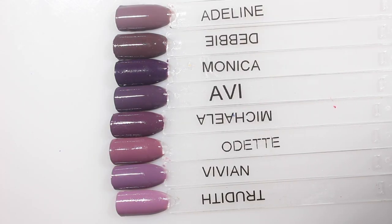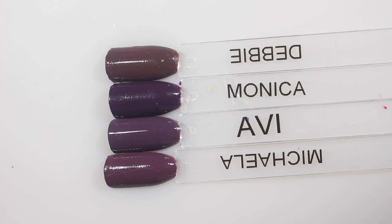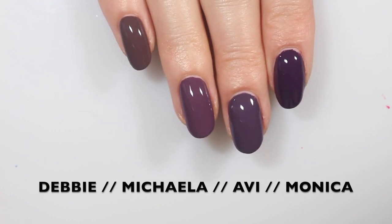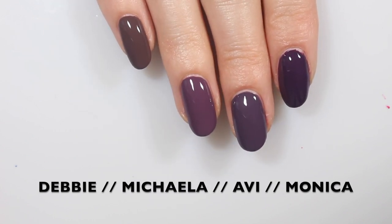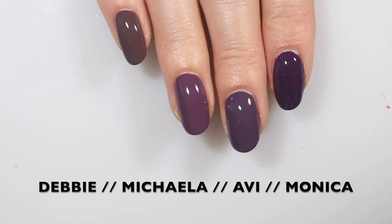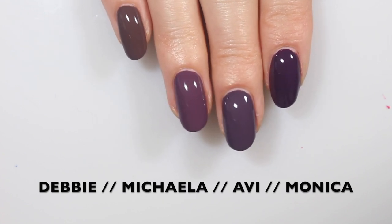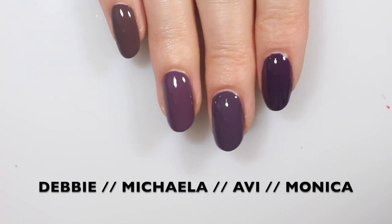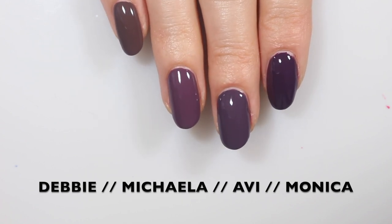Here are some comparisons for Avi. I don't think there are any dupes, but the closest are probably Mikayla and Monica. I also pulled in Debbie because Avi looks kind of brown in the bottle. On the nails: Monica, Avi, Mikayla, and Debbie — these are all different, but they give you a sense of where Avi falls. We also saw it compared to Odette and Trudy, and I think it's unique. I've talked about this before — purples are just not my favorite color, and when I do wear purple, I tend to wear warmer purples. This one's not my favorite cream from the collection, but it has a great formula and it's unique.